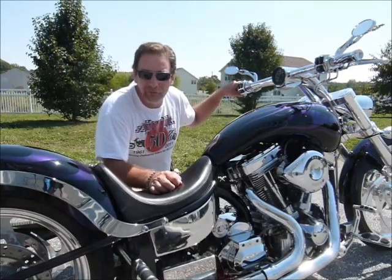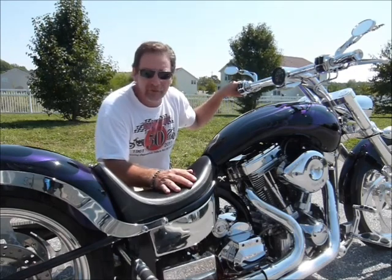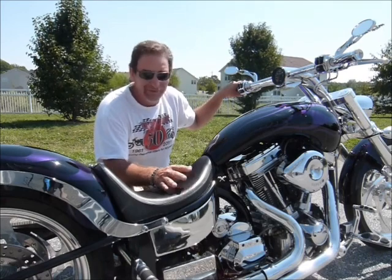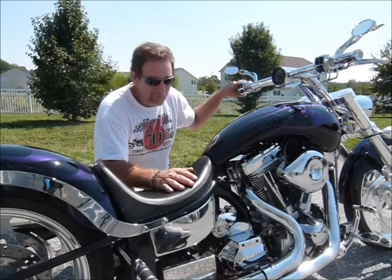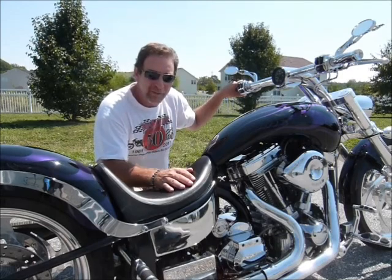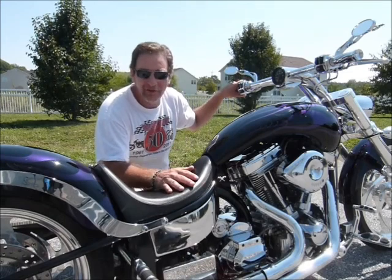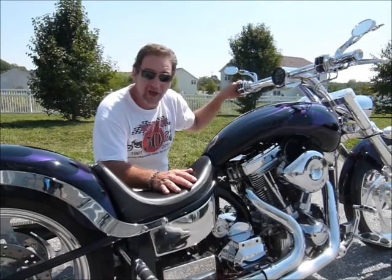Hi, this is Tim at Diamond Motorsports, and I'm here with a really special bike today. It's a 2002 Peacemaker by Wild West, and this is a custom-built chopper — it's really a beautiful bike. You should come in and see it for yourself. You'll be amazed at how pretty it looks, how wonderful it looks, how great it sounds. Come on in and see us here at Diamond.